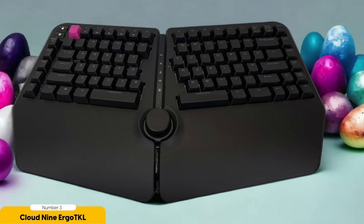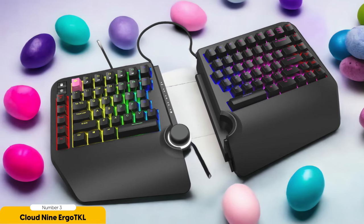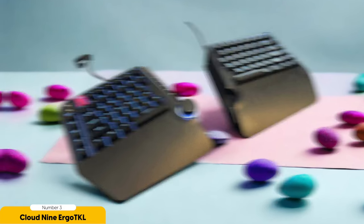The Cloud9 Ergo TKL also has a slight tenting angle that takes the comfort factor to a whole new level. It's like your wrists are on vacation, lounging in a neutral position and saying goodbye to repetitive strain injuries. In terms of performance, this keyboard is a rockstar — the keys are tactile and responsive, making typing feel like a walk in the park. With its compact TKL design, you'll have all the functionality you need without sacrificing precious desk space.